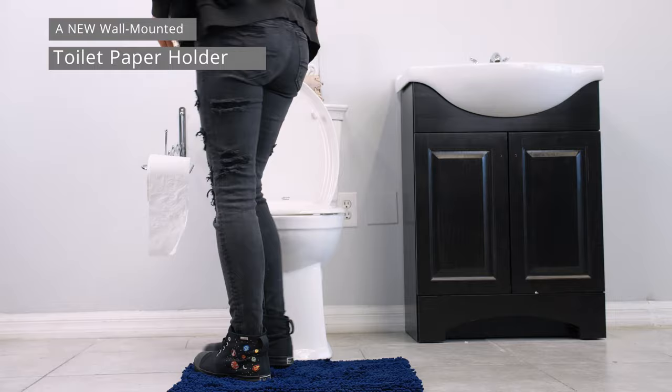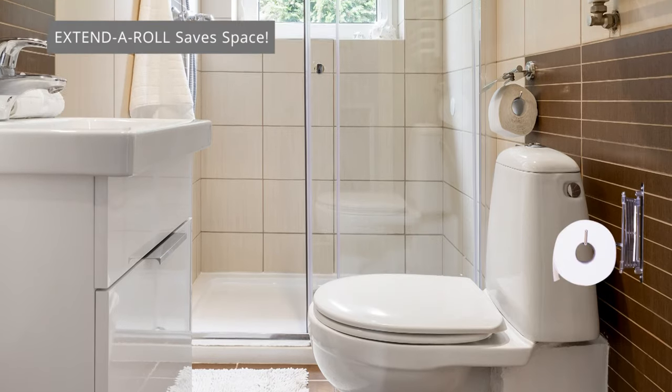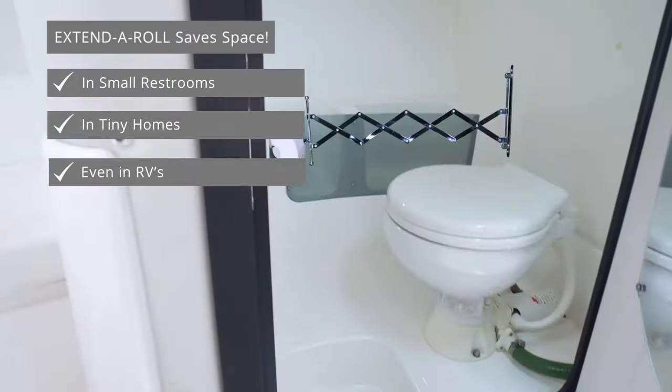A new wall-mounted toilet paper holder that extends to you. Extend-a-roll saves space in small restrooms, in tiny homes, even in RVs.